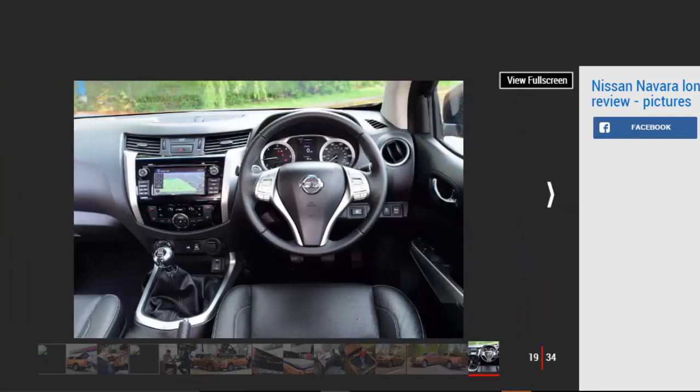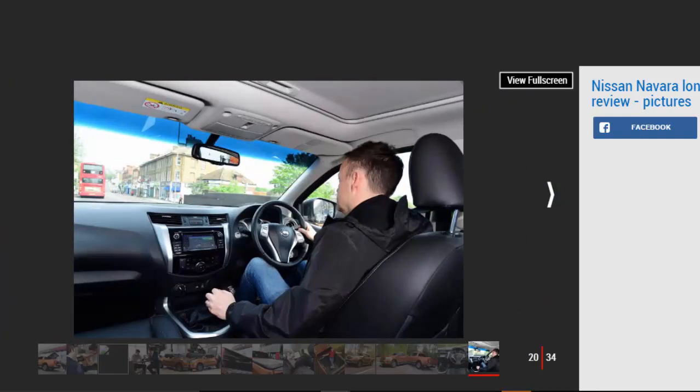That's what we'll be aiming to find out, having taken delivery of a new NP300 Navara Tecna double cab in unmissable bright Savannah yellow paint. While the pickup is being redefined, the dimensions remain as uncompromising as ever — at 1,840mm high with roof bars, 5,330mm long, and 2,085mm wide, the Navara is unquestionably a vast machine. Climb inside and you'll find a cabin that's a world away from the functional interiors you previously associated with pickups.